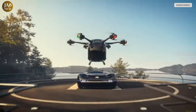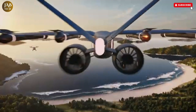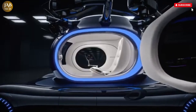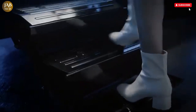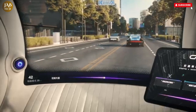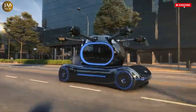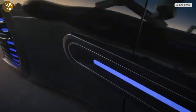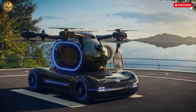What truly sets Gauvet apart is its potential to redefine how we think about everyday travel. No longer limited by traffic or infrastructure bottlenecks, users can move through the air with speed, reliability, and zero emissions. GAC's vision with Gauvet is not only about convenience, but also about shaping a smarter, greener world. It stands as a bold statement in the evolution of mobility, where the skies are not a limit, but the next logical step in a sustainable transportation future.